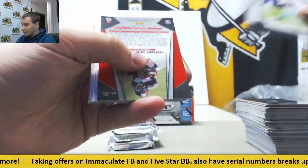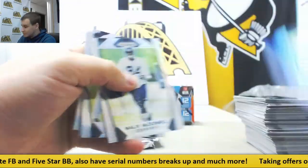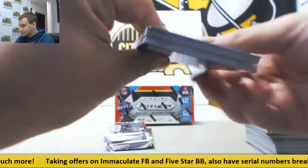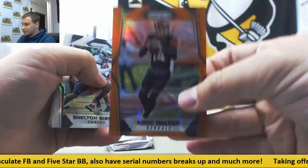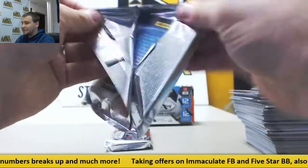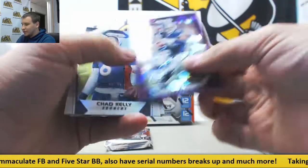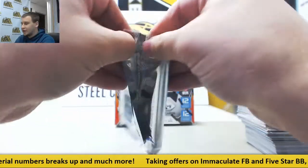And next up here, autograph for the Buccaneers — Jeremy McNichols, prism auto, not numbered. McDowell and Hooker, rookies. Another orange to 275, Andy Dalton for the Bengals. Shelton Gibson, Mac Hollins, rookies. Purple cracked ice for the Cowboys — Jason Witten to 75. Chad Kelly, OJ Howard, rookies. And last pack of box one.